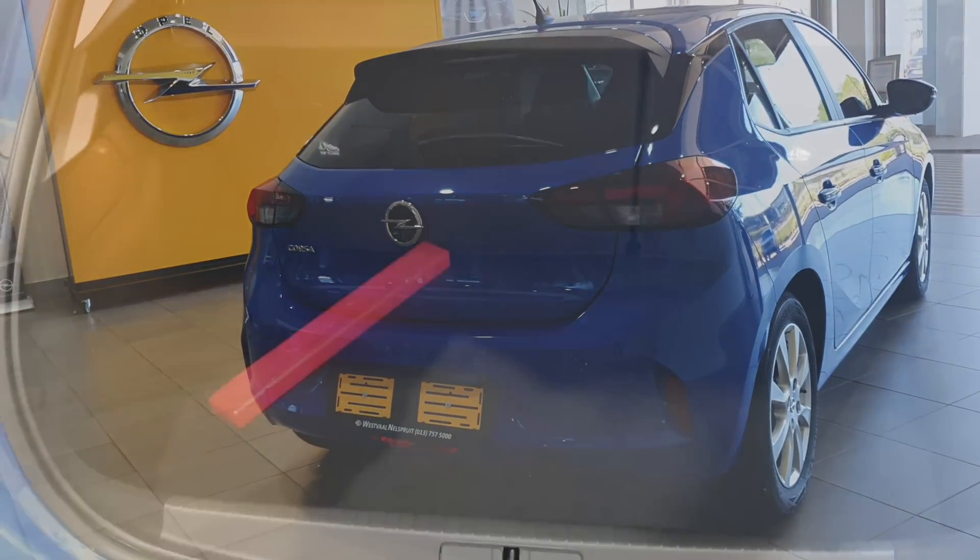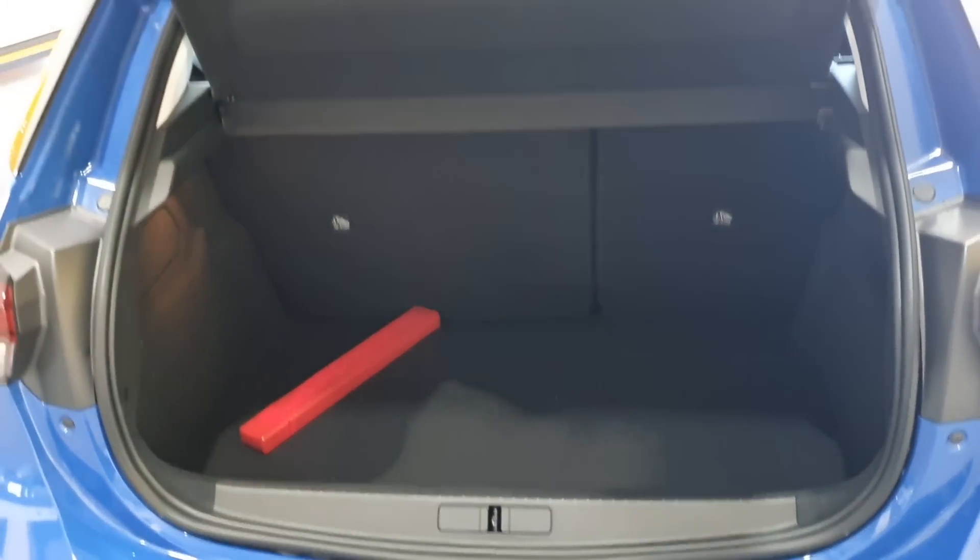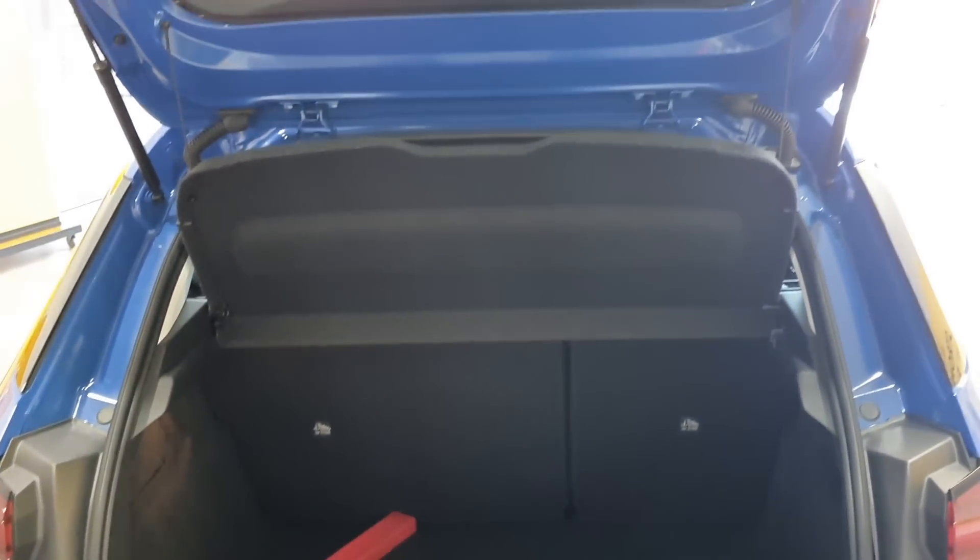The boot space is 309 litres, which is smaller than all the mid-sized hatchbacks I've reviewed so far.